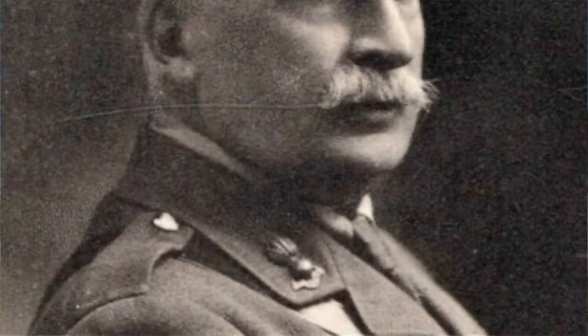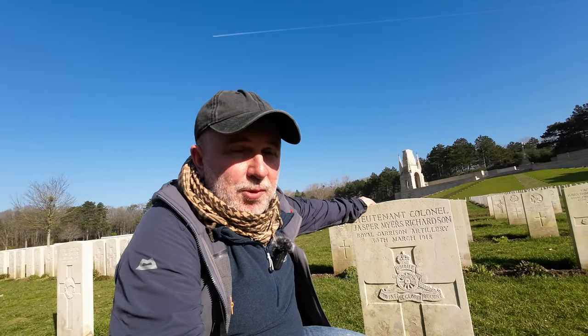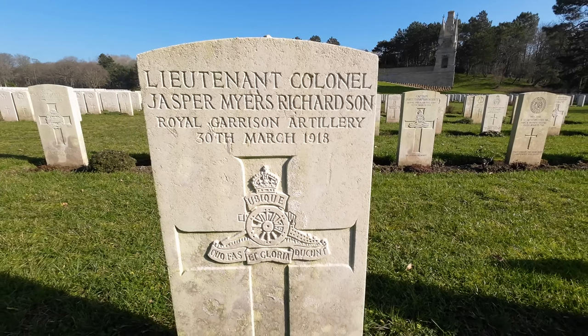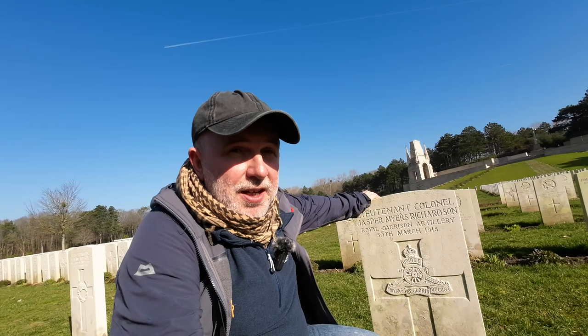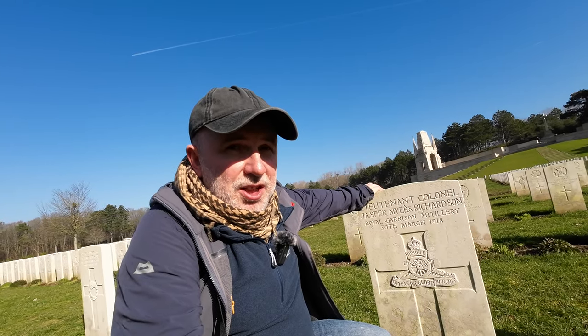I'm at the grave of Lieutenant Colonel Jasper Myers Richardson of the Royal Garrison Artillery, who was a commander of Royal Artillery — a chief gunner of an infantry division. He was wounded during the German Kaiserschlag, the March Offensive in 1918, and died of his wounds here at Étaples. He's believed to be one of the oldest, if not the oldest, British serviceman to be killed on the Western Front in the Great War as a consequence of service on the battlefield. He died here at age 68.